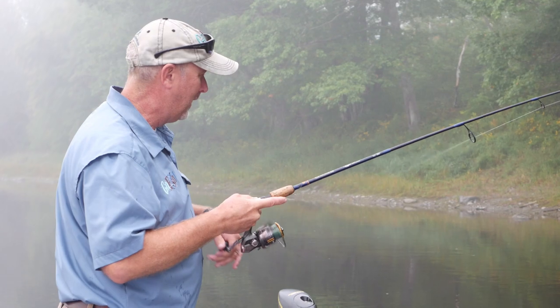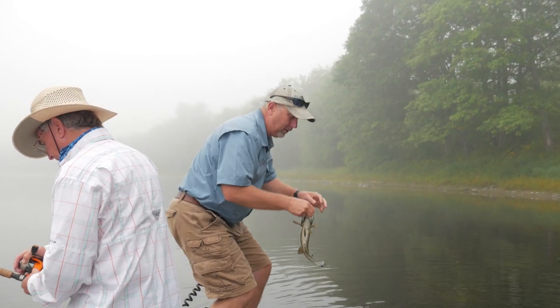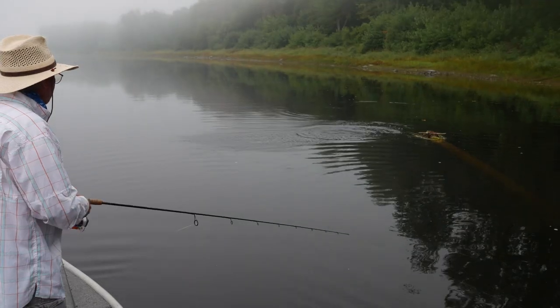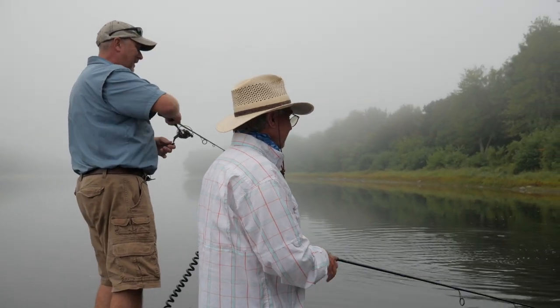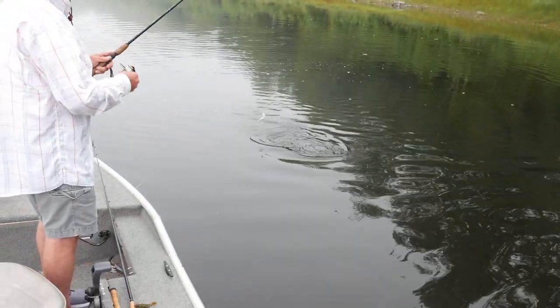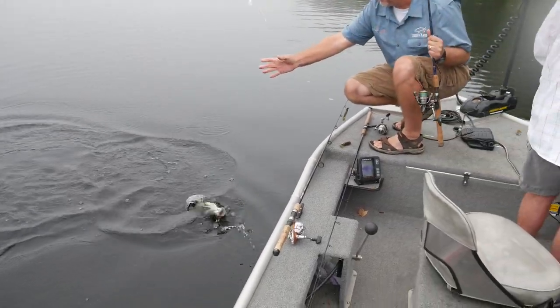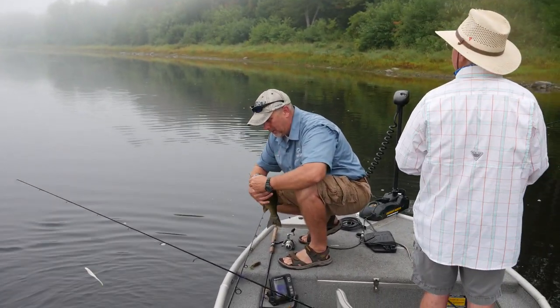A lot of times when you're fishing a topwater and you keep missing and keep missing, it means they're not really wanting to eat it. So we went to something a little different — the speed crawl — and you can run it on top but you can also fish it underneath. That's the biggest one of the trip right there! He was right on the end of that log and I saw the whole thing. That was very, very cool.